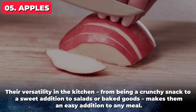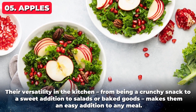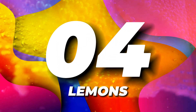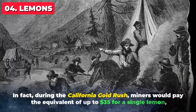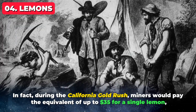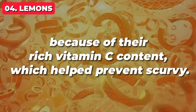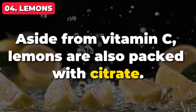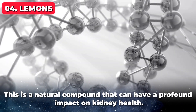Their versatility in the kitchen — from being a crunchy snack to a sweet addition to salads or baked goods — makes them an easy addition to any meal. Next up at number 4, it's lemons. Did you know lemons used to be incredibly rare? In fact, during the California Gold Rush, miners would pay the equivalent of up to $35 for a single lemon because of their rich vitamin C content, which helped prevent scurvy. Aside from vitamin C, lemons are also packed with citrate, a natural compound that can have a profound impact on kidney health. Citrate helps prevent kidney stones by binding with calcium in the urine.